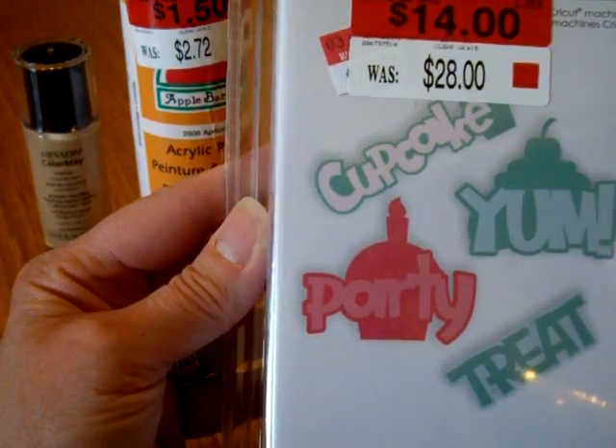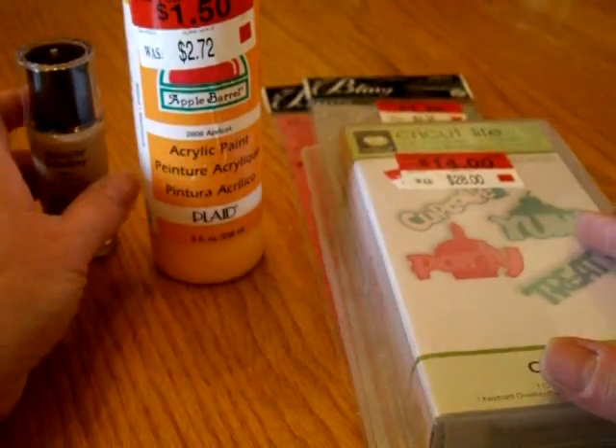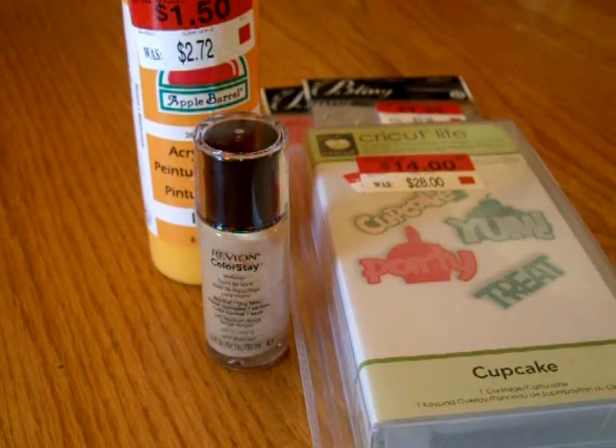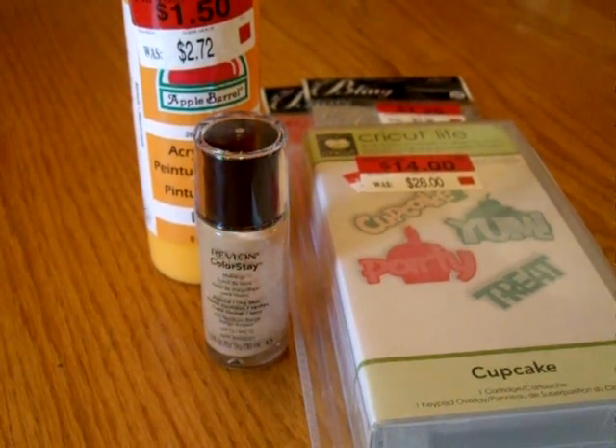So that was my little, tiny, mini wee haul from Walmart. You guys take care. Hope you're having a great day, and I will talk to you soon. I think I'm going to take the camera outside and just kind of show you what it's like today. All right, thanks a lot. Bye!